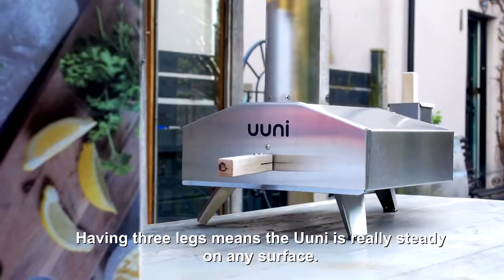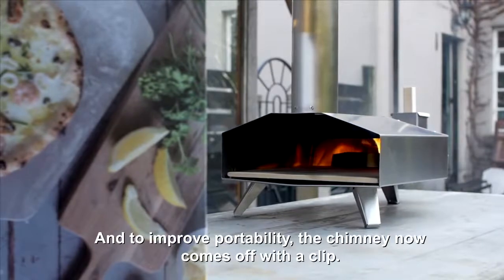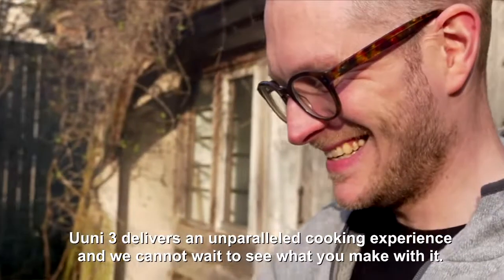Having three legs means the Uuni is really steady on any surface. And to improve portability, the chimney now comes off with a clip. Uuni 3 delivers an unparalleled cooking experience and we cannot wait to see what you make with it.